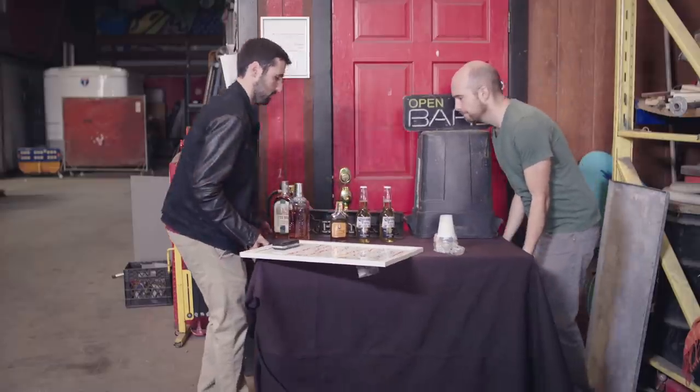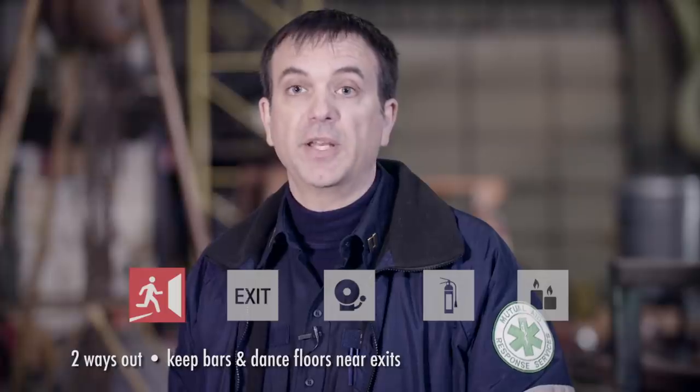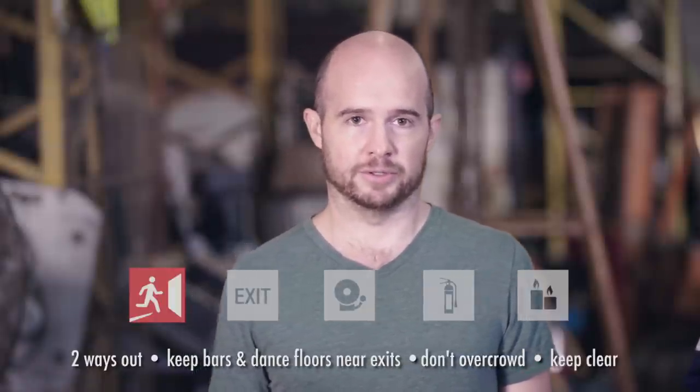Unobstructed exits. Not enough exits is the main way people die in a fire. Make sure each room has two ways out. Rooms that only have one way out are simply not safe — especially keep bars and dance floors out of them. And even if you have plenty of exits, don't overcrowd rooms. Keep the exits, pathways to exits, gateways and doors clear.